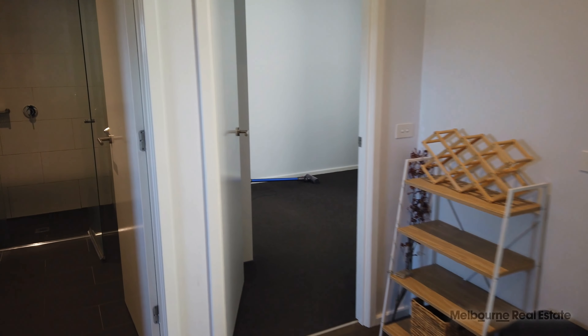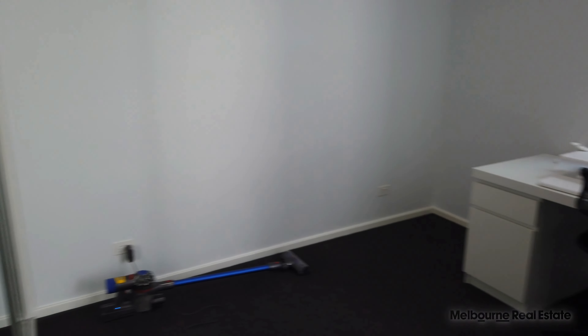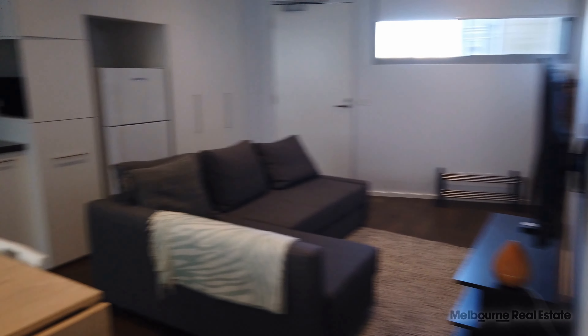I'm going to walk through to bedroom number one here — this is the second bedroom, a nice size for a home office, natural light flowing through and we also have the built-ins just to my left there.